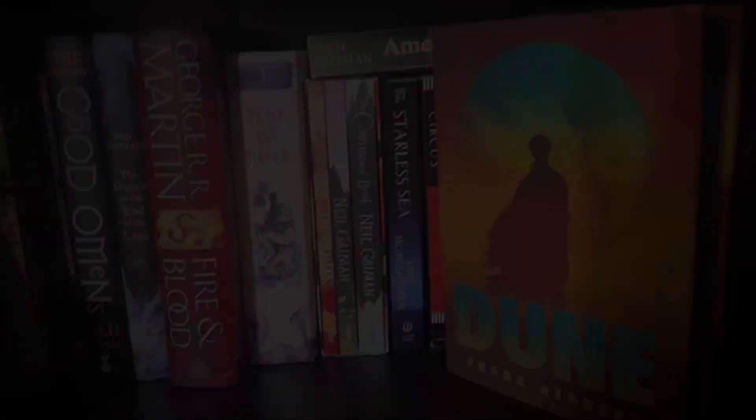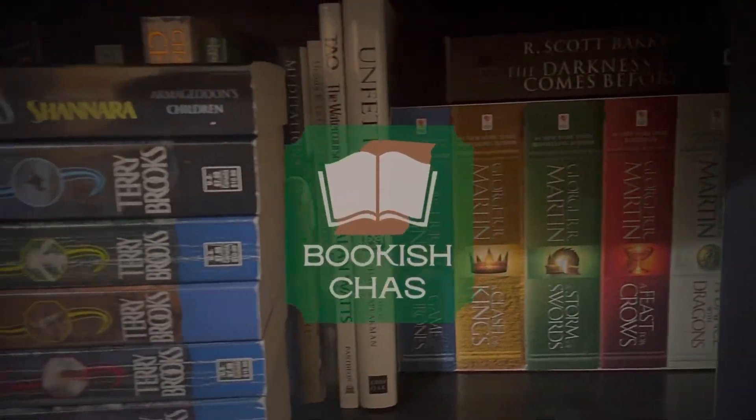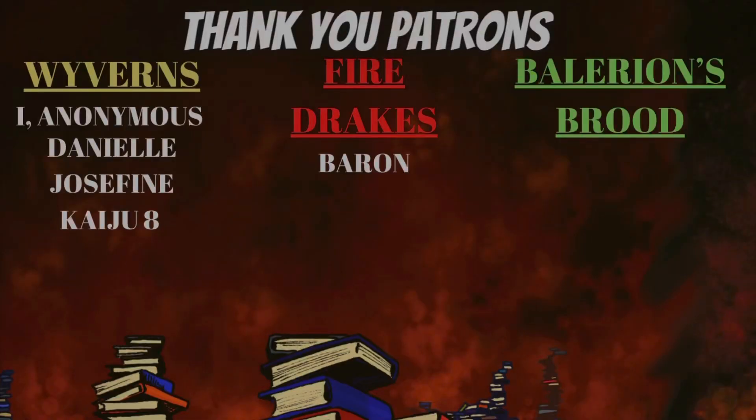Hey Book Dragons, welcome back to my channel. Today we're doing something a little bit different. Thank you to my patrons — I really appreciate all you do to support the channel. So I recently had this weird and crazy idea that maybe my subscribers might like to see my booktube studio. I don't know if you do, I don't know if you even care, but if you do, this video is for you. You may learn some interesting things about me as you watch this video — just kind of a little glimpse into my day-to-day life.